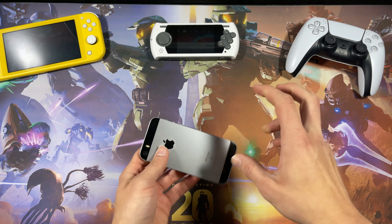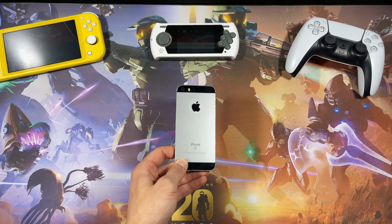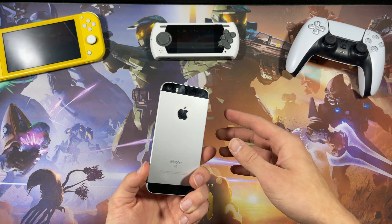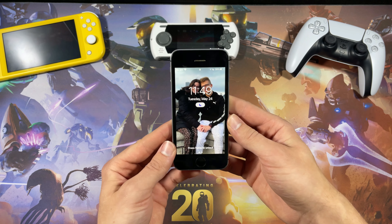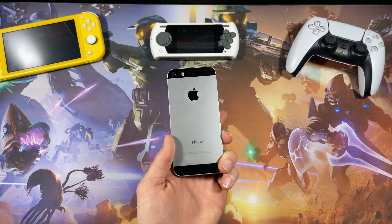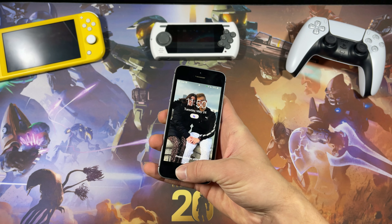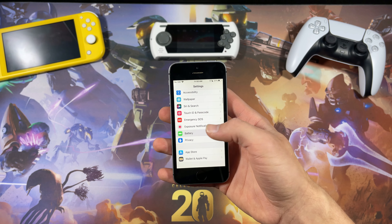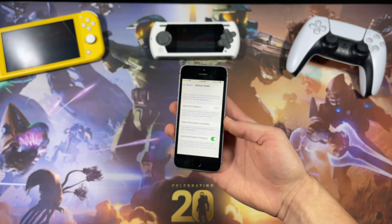It was fast when I got it, coming from a 5C which was slow. It had Touch ID, I thought the cameras were great, everything was great — but the only problem was the battery and the display. When I had it, battery health was at around 80%, which was pretty abysmal for daily use. But I did replace the battery, so it's back to 100% now.